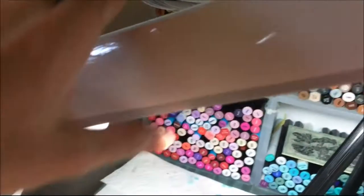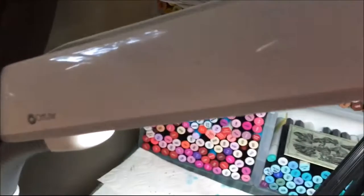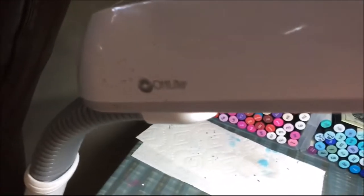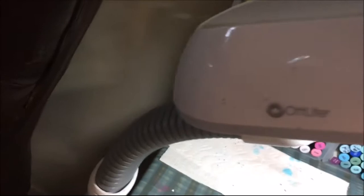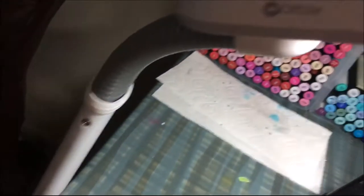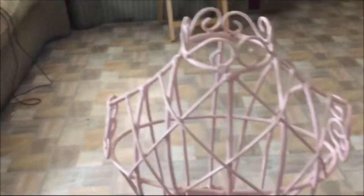I got another OttLite that same day and this one is also working. It came with the bulb. There's some paint on it already and this one is a floor lamp. I did stick it on top of a stool so it'd be tall enough, and this one was $4.99.